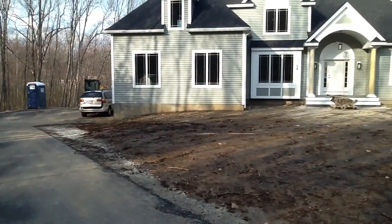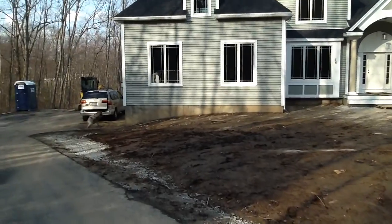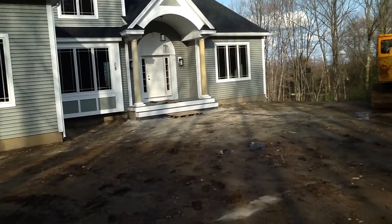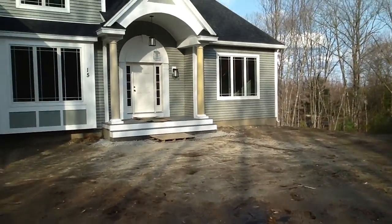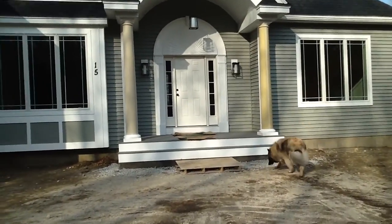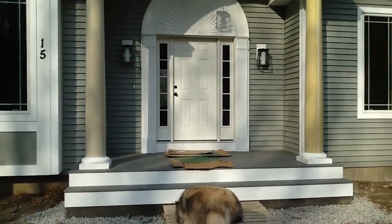We brought a few things with us, including Durin. This is the first time in several months Durin has been allowed inside, because after the floor started going in and the paint and stuff, Mike the builder didn't want dog fuzz all over the place, because he's that kind of person. But now we will be able to go in the front door as I trudge my way through the mud.